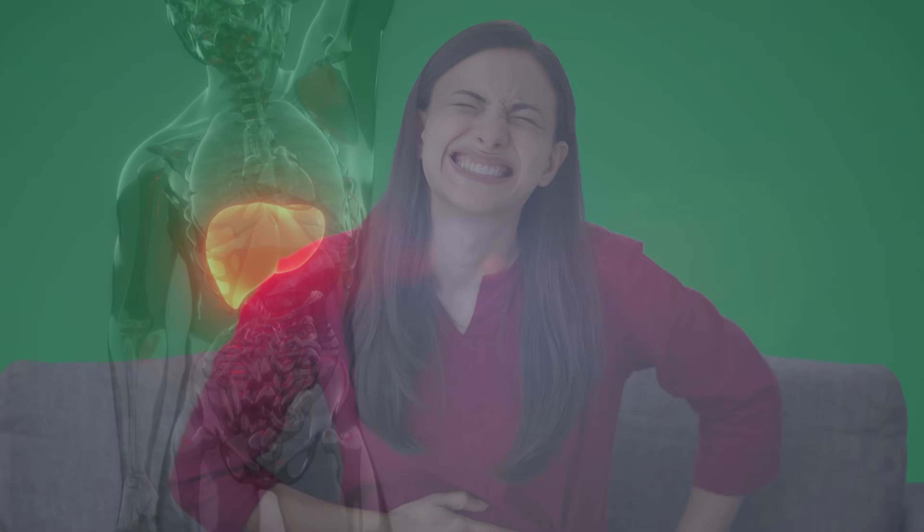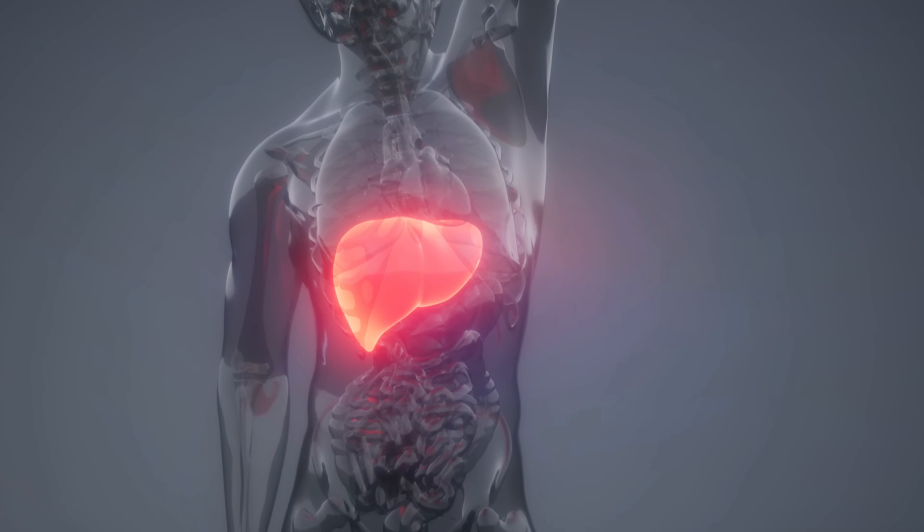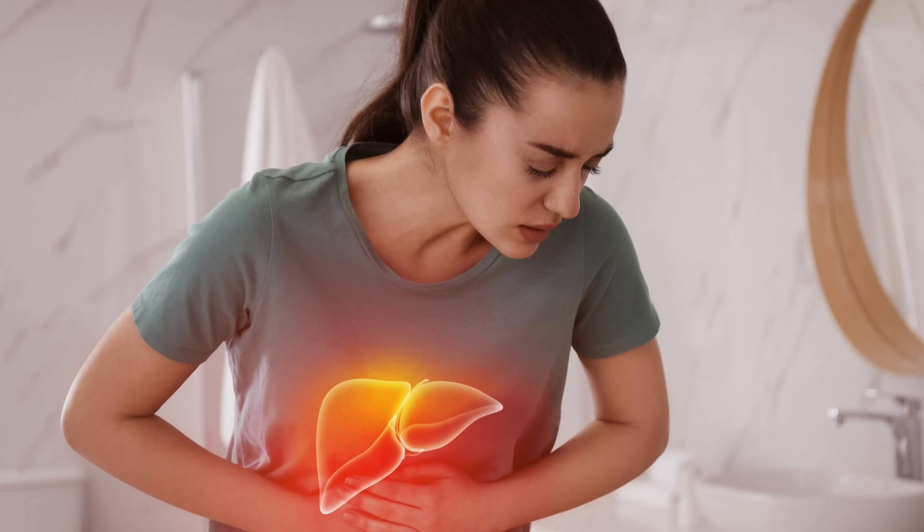Liver damage weakens the ability to break down certain vitamins, especially vitamins B12 and B1. Research shows that if you have fatty liver, cirrhosis, or liver cancer, these vitamins are in big trouble. It is especially important to take B group vitamins together. When you take B vitamins complex together, they provide much greater health benefits for our body than if you take them separately.